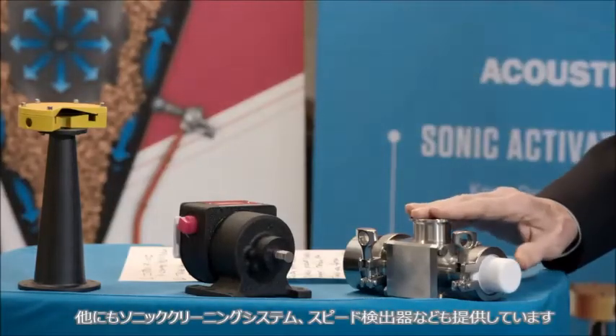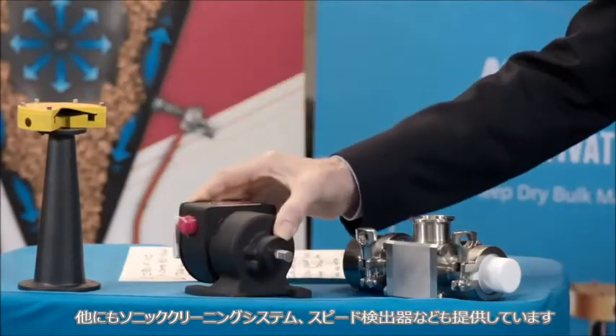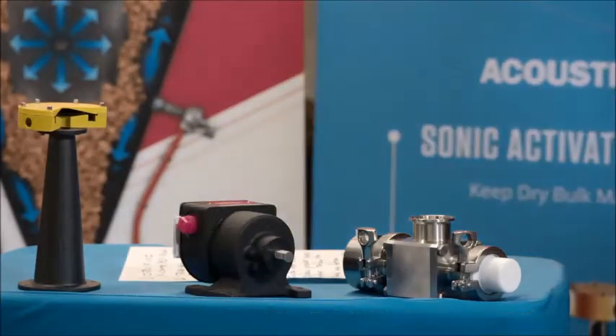We can even pair AirSweep with our sonic activation system, Acousticlean, and our DASIC zero-speed switches to prevent blocks, build-up, and material pile-up.